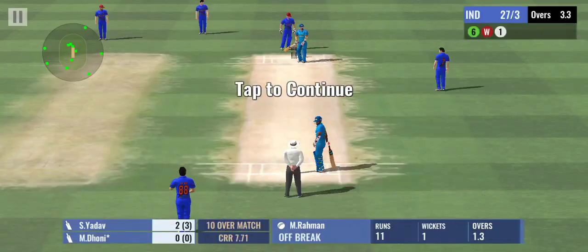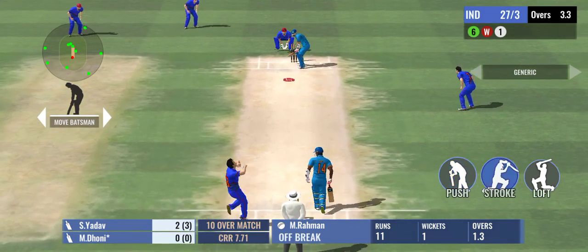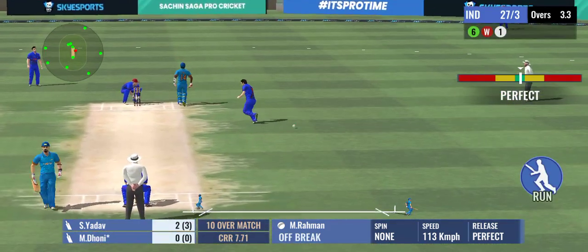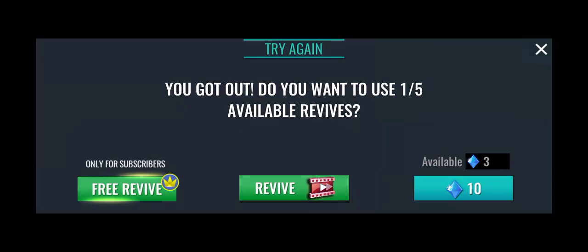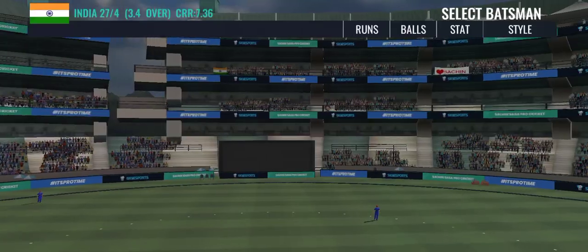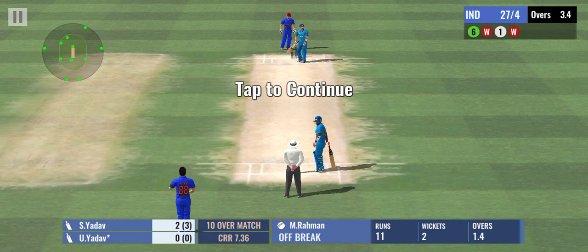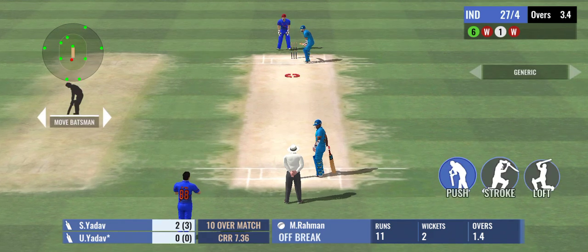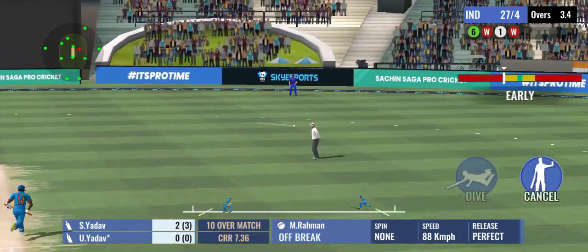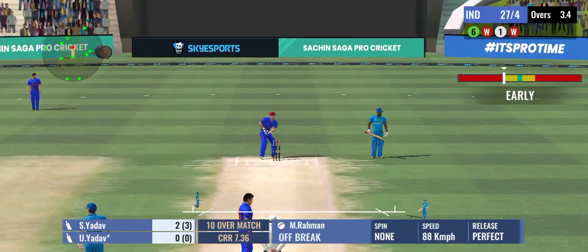The good thing about these two is they don't believe in too many dot balls. In the air — he tried to clear the fielder but this time just couldn't get hold of it and holds out to him. Just a tap and added a single to the score.